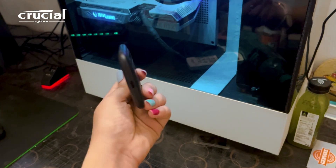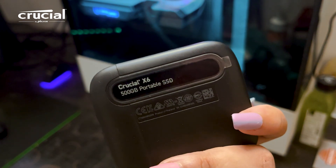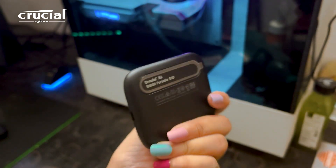Imagine carrying massive photo libraries, games, files, movie collection — all at the tip of your finger and in under a 40 gram SSD. Also, not to mention, it comes with a 3-year warranty.